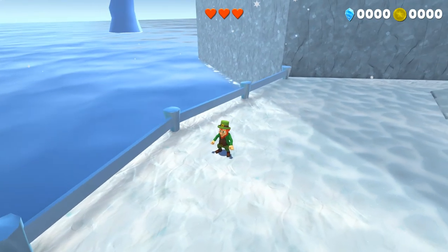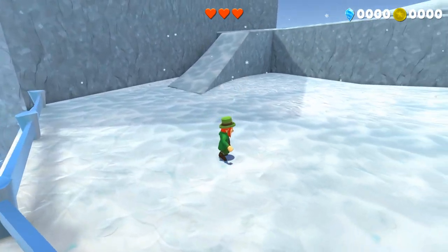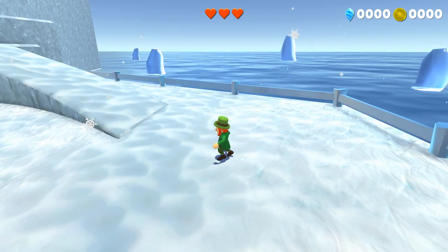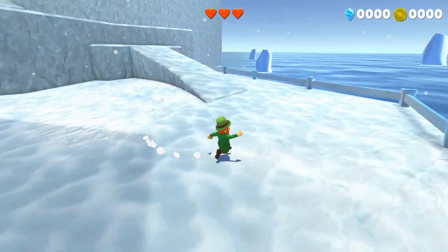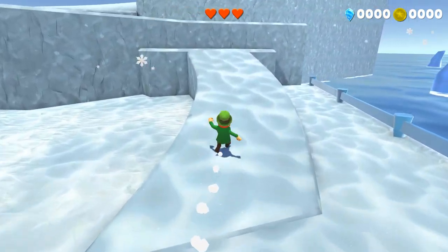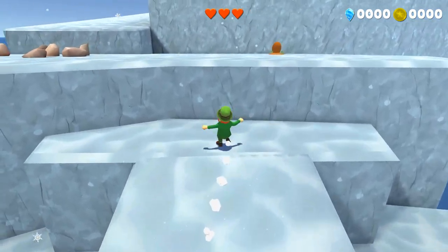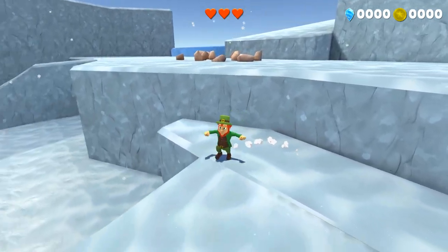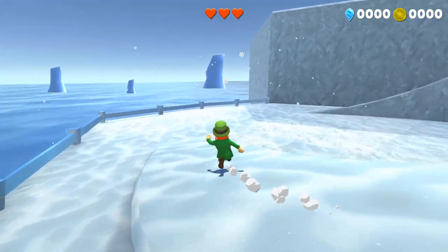We're just going to take a very quick sneak peek at Chill Hill, which is the third level that's going to appear in the playable demo that is coming very soon. Just going to take a little look at the beginning of the level — just a quick look around, just a glance.